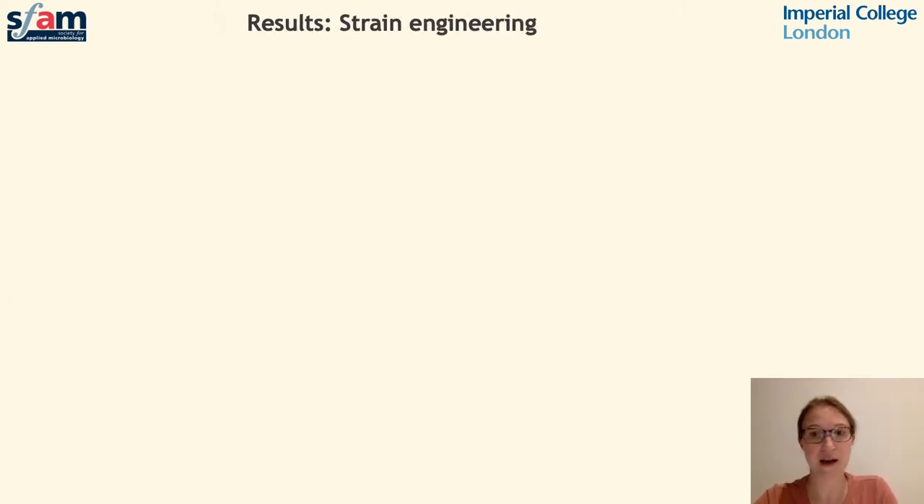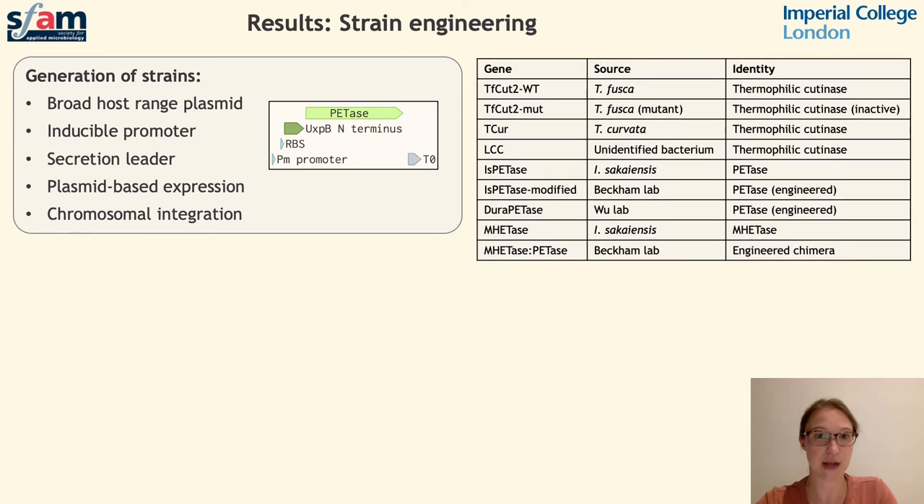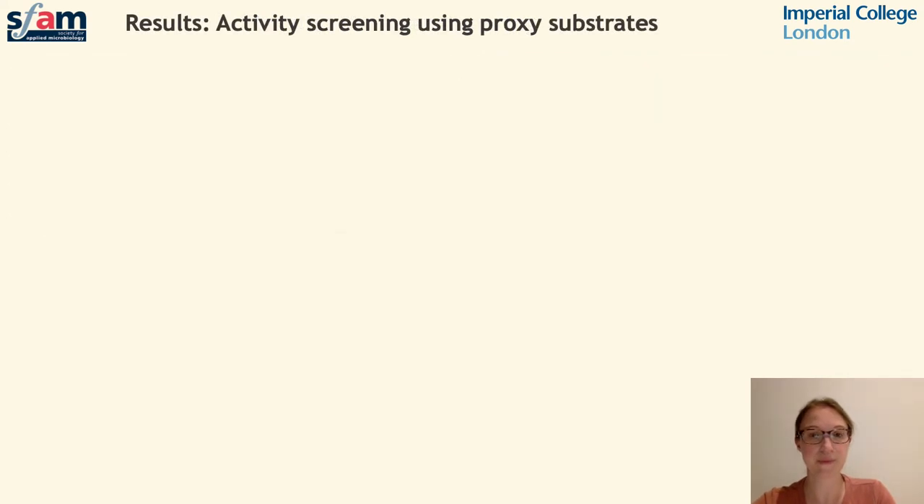The first step was to engineer isolates to express enzymes for PET degradation. We used a secretion leader added to the N-terminus of the hydrolase genes of interest to permit secretion of expressed proteins from the cell. Genes have been cloned into a broad host range plasmid and delivered to our environmental isolates using conjugation from candidate strains. We've engineered plasmids with a range of genes from different sources and for different intended purposes, and then began to assess the activity of these engineered strains through initial activity screens.